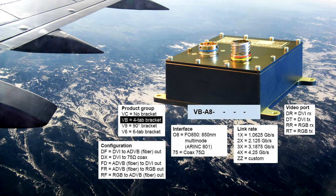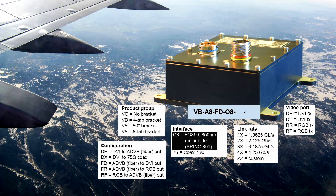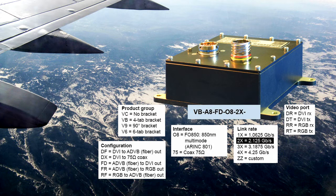The protocol doesn't tie you to any particular physical layer. Fiber implementations are the most common, but coax is another option.